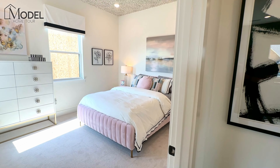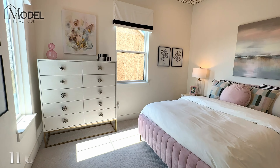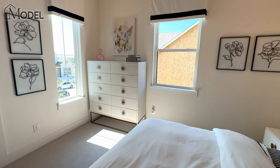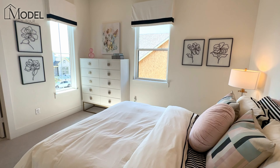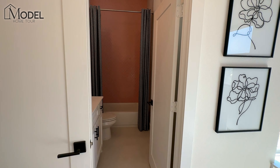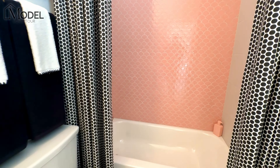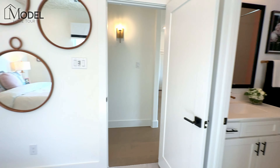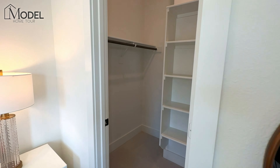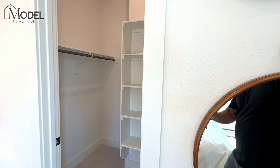Let's take a look at this bedroom to give you a good feel for the size. This is a queen-size bed, two end tables, a dresser, and all this walking room. If having larger secondary bedrooms is a must-have for you, this is going to check that box for sure. Beautiful ceramic tile. It's got a nice en suite. There's a good walk-in closet with additional hanging space behind the door.